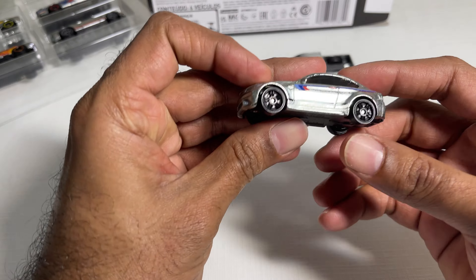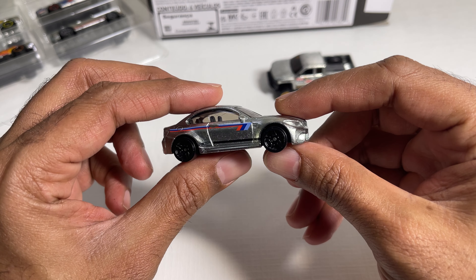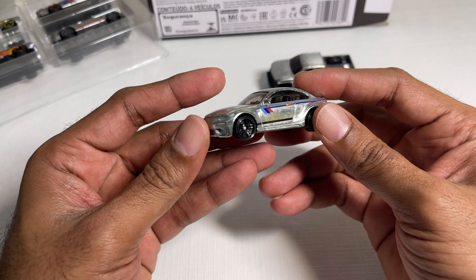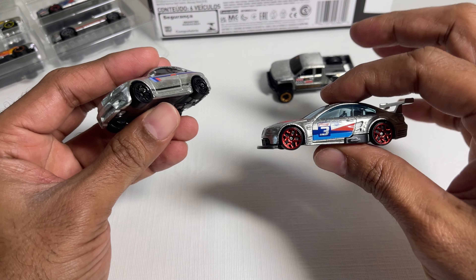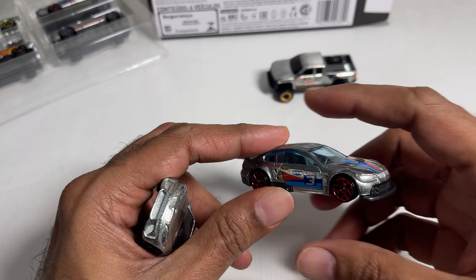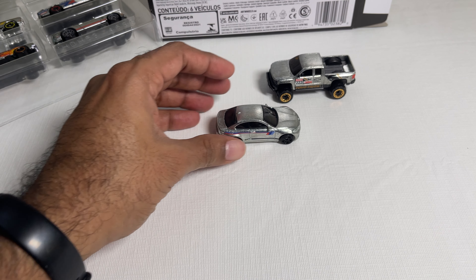Up next we have the 2016 BMW M2 — pretty cool Beamer colors on the unpainted Zamac body. We previously had the M3 casting released, probably around 2020, so that was about three years ago. There we have the BMW M2 from this release.